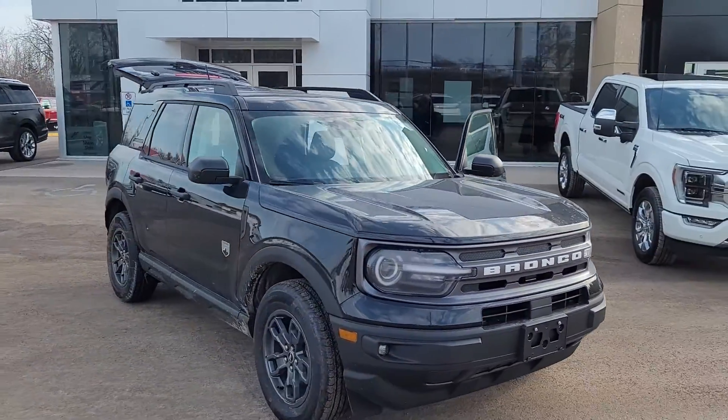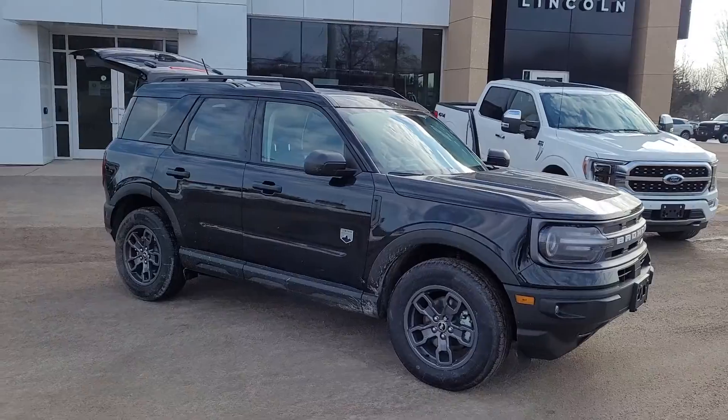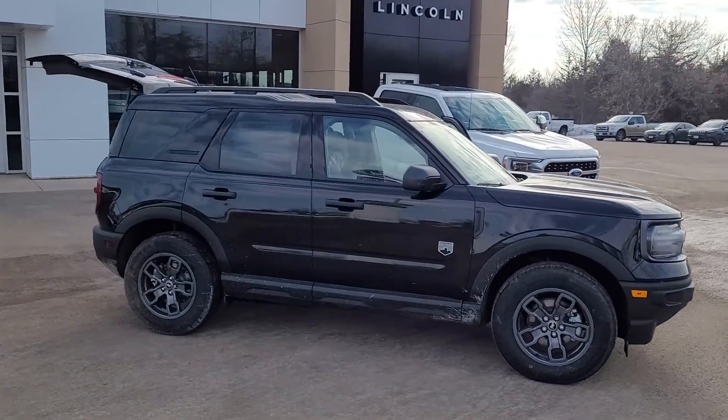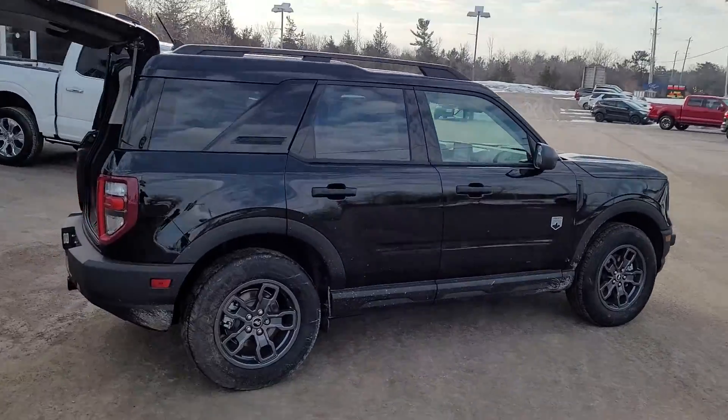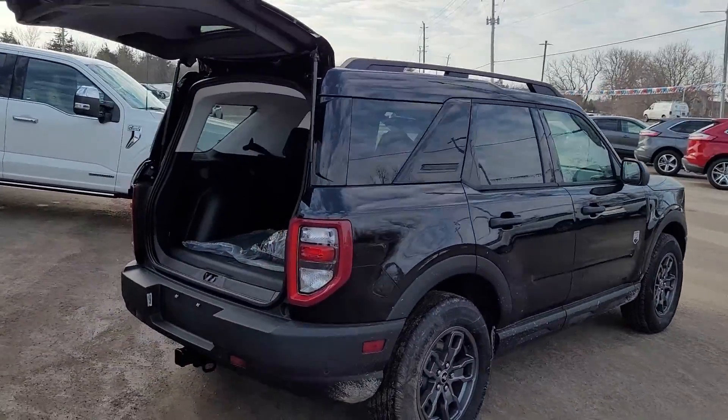2022 Bronco Sport. This is a Big Bend with the dark interior, magnetic painted wheels, and this one has the tow package.